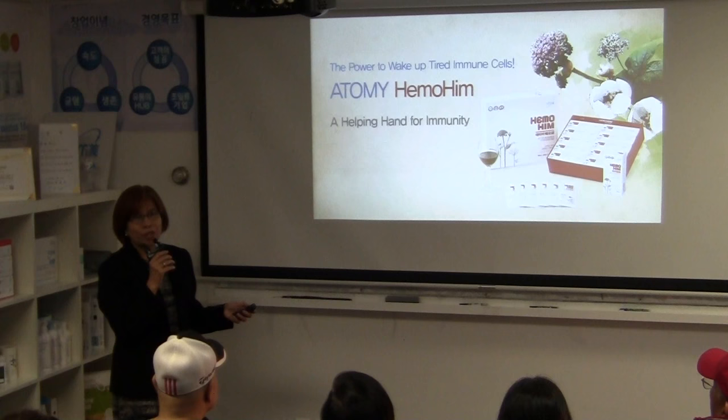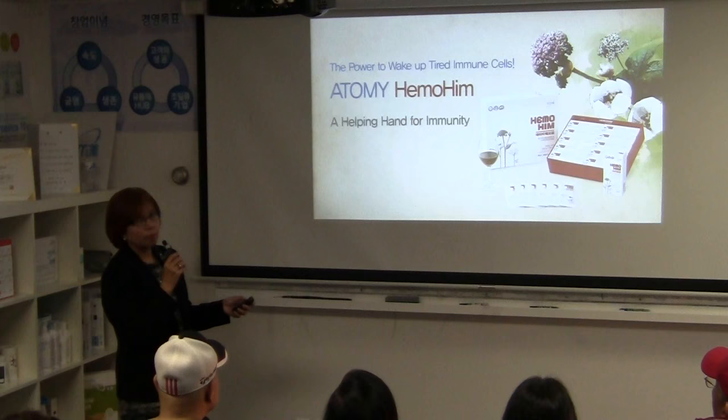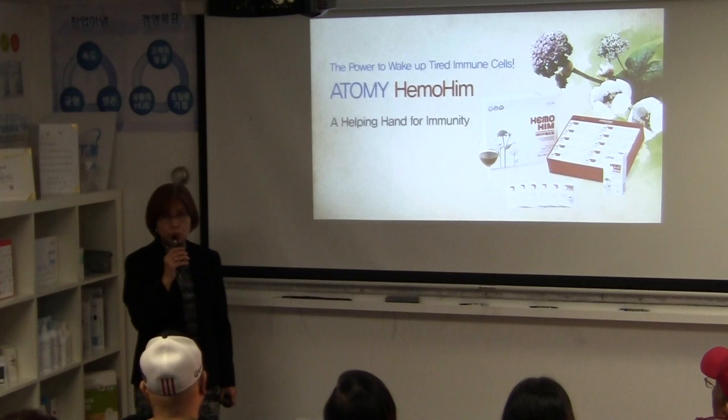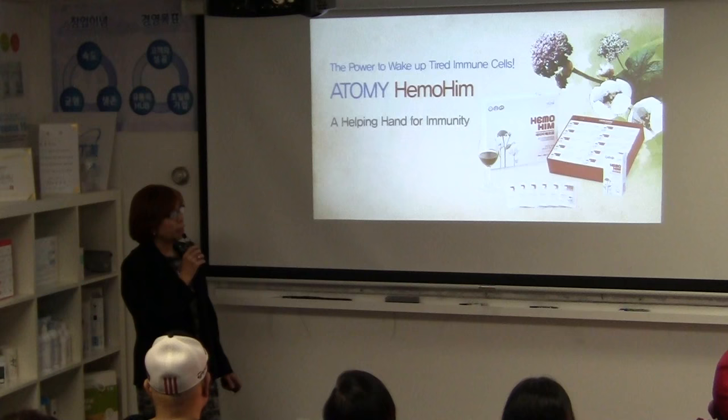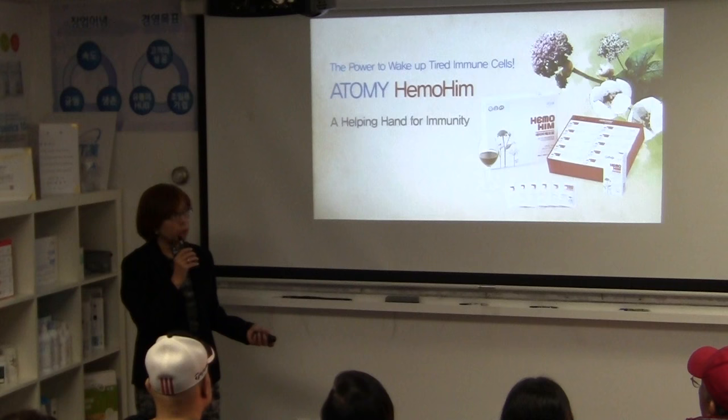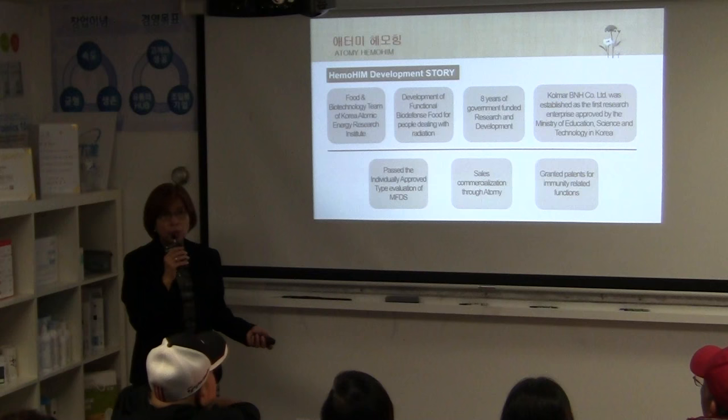Hemuhim was researched and developed by KAERI — the Korean Atomic Energy Research Institute — one of the oldest and biggest government agencies in Korea. It involved about eight years of research and 15 PhDs were involved in this nutritional product development. The workers at KAERI were getting sick, so they initiated a project study.